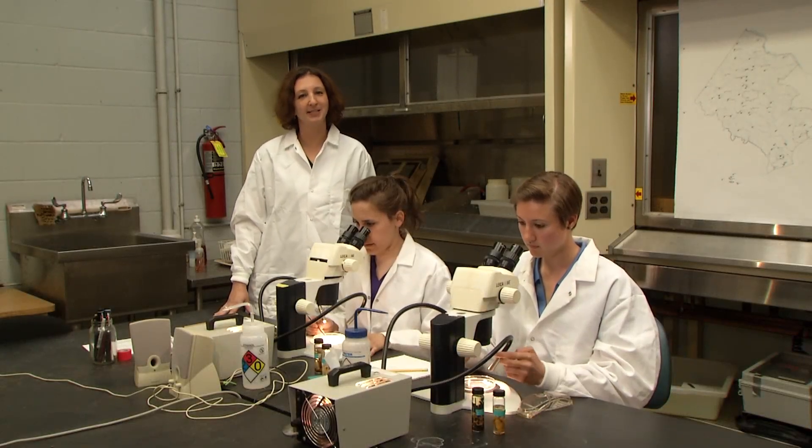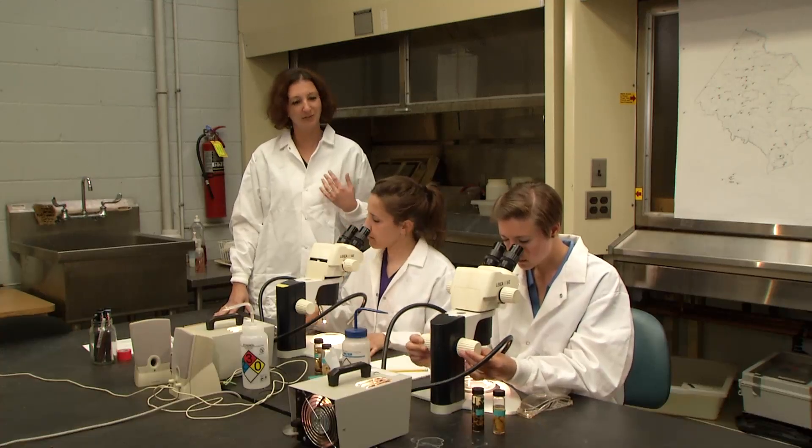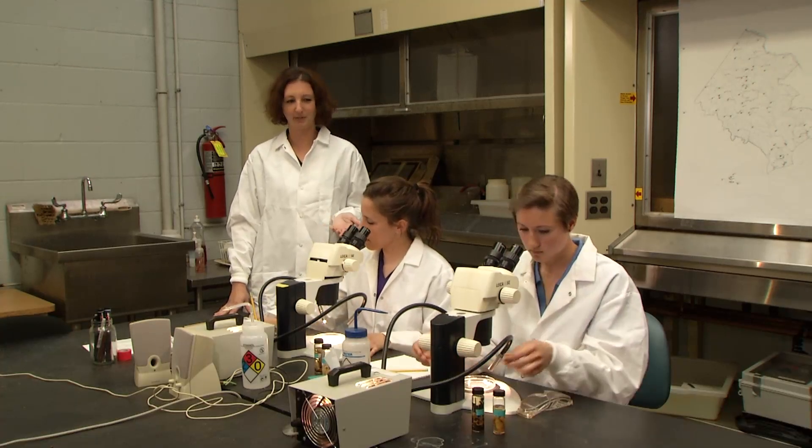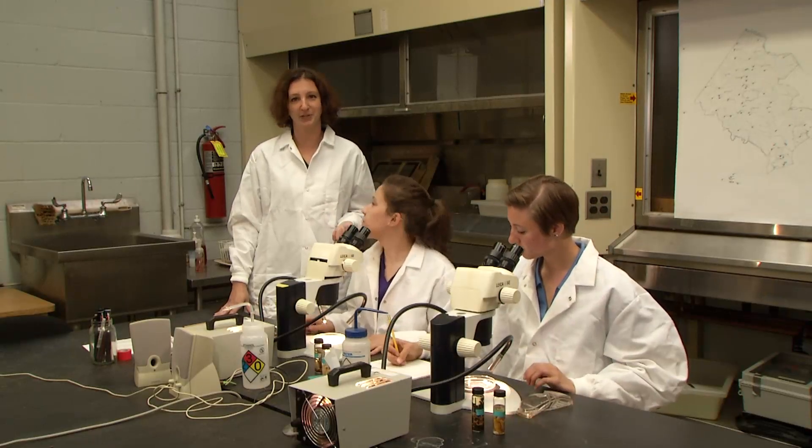Hi, I'm Danielle Nguyen, and I'm a scientist here in Fairfax County. When you think of the word scientist, is this what you think of? People in lab coats looking in microscopes? We're not that type of scientist. We're freshwater ecologists, and our lab is the stream.